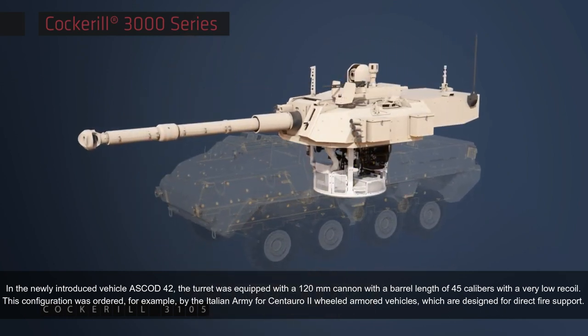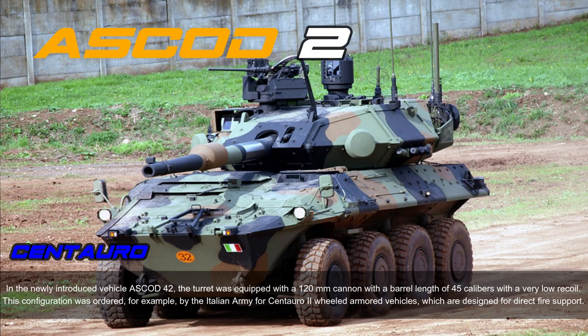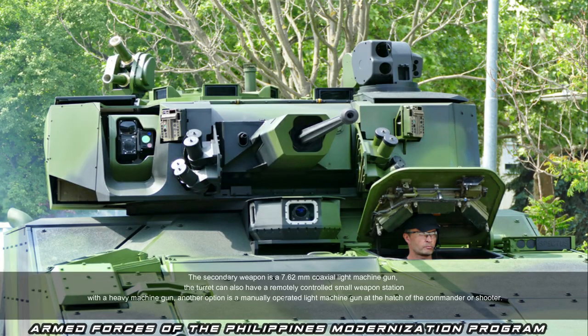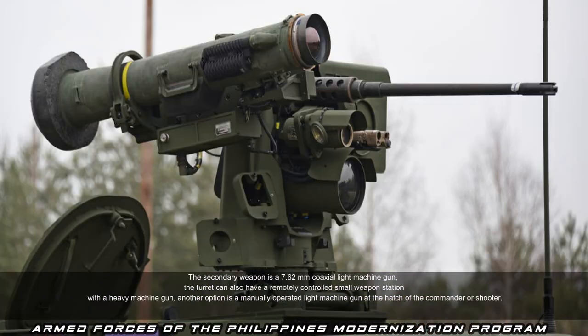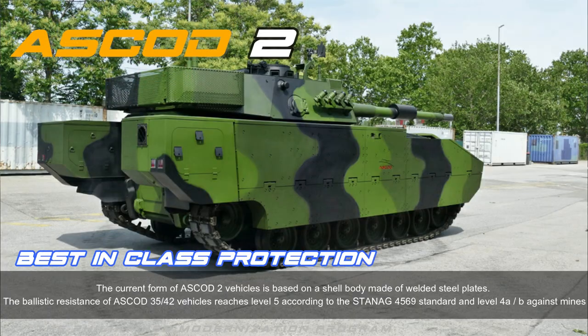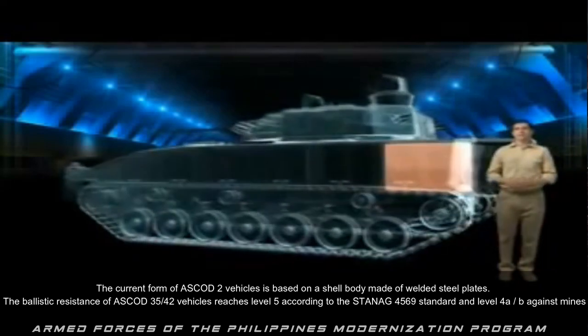This configuration was ordered, for example, by the Italian Army for Centauro 2 wheeled armored vehicles designed for direct fire support. The secondary weapon is a 7.62 millimeters coaxial light machine gun. The turret can also have a remotely controlled small weapon station with a heavy machine gun, or a manually operated light machine gun at the commander's or gunner's hatch.